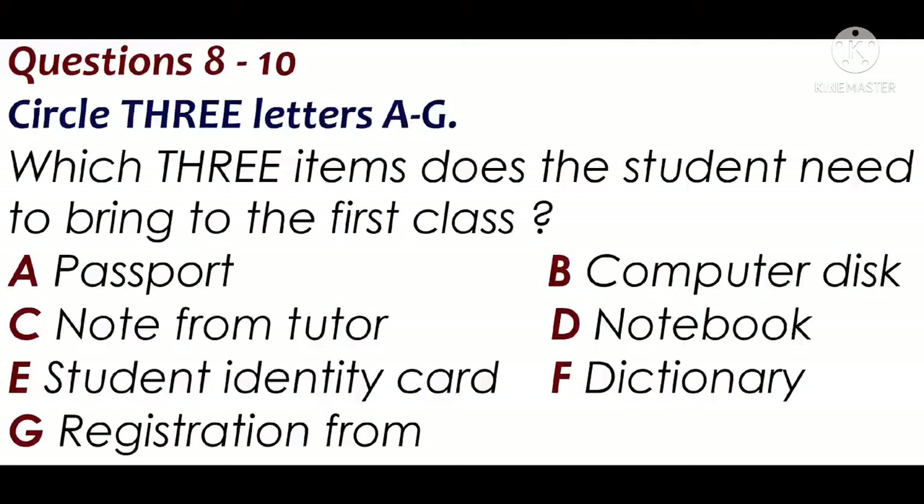We've got loads of dictionaries here that you can borrow, but you'll need a notebook, as we don't provide paper or files.